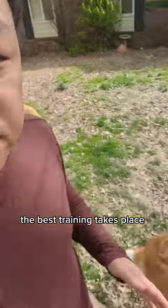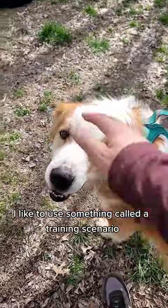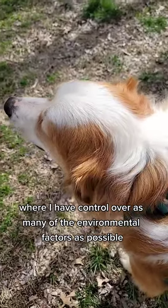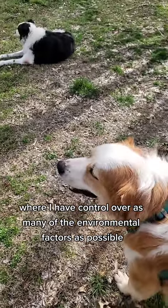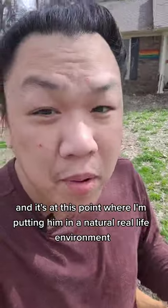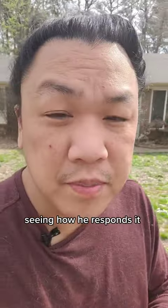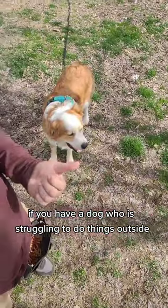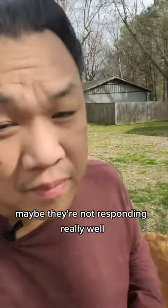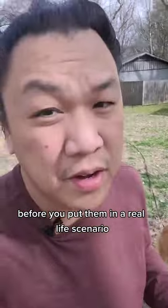The best training takes place when you have a lot of control over the environmental factors. When we're training something new, I like to use something called a training scenario, where I have control over as many environmental factors as possible until we reach this point — putting him in a natural, real-life environment and seeing how he responds and if that training is working. If you have a dog who is struggling to do things outside and not responding well, it probably means you need to set up a couple more training scenarios before putting them in a real-life scenario.